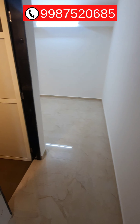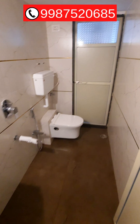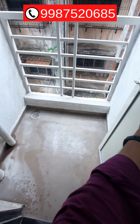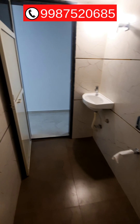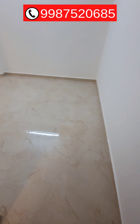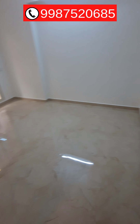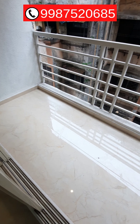Here comes the master bedroom. There is an attached bathroom and a dry balcony as well. You get all the fittings from Jaikwar and floor tiles from Kajaria — 2x4 tiles from Kajaria. You can see the master bedroom size. This bedroom also has an attached balcony.